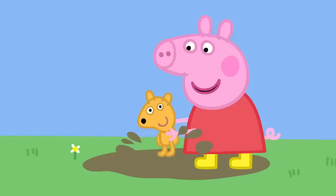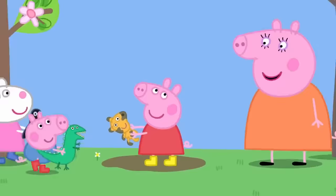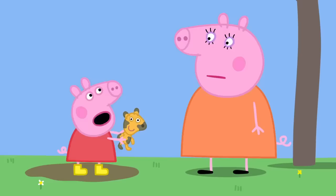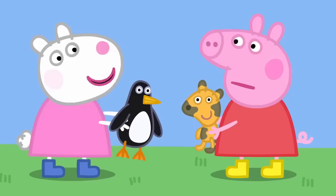Splash, splash, splash. Whoops. Peppa has slipped and fallen on Teddy. Sorry, I sat on you, Teddy. Are you all having fun? Yes, Mummy Pig. Oh, Teddy, you look a bit under the weather. Teddy is a bit muddy. I took Penguin to the doll hospital and now he's as good as new.